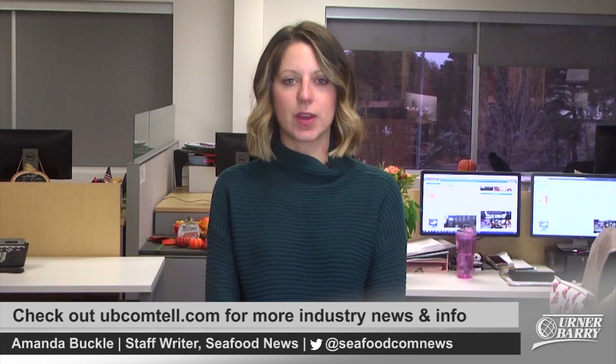Thanks, Dylan. That concludes our show for today. Thanks for watching and be sure to visit Comptel for the latest market and industry news.